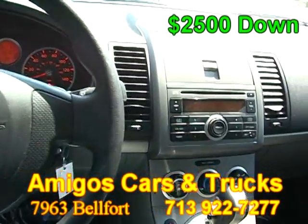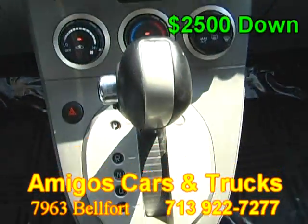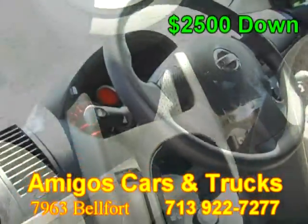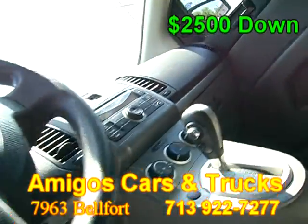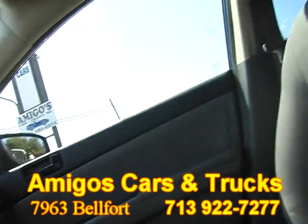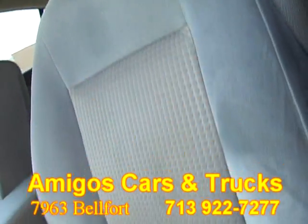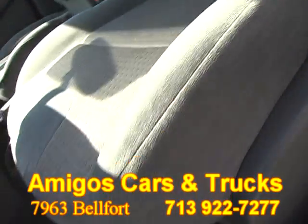It features a CD player and a super clean cloth interior that is in excellent condition — no rips, no tears, and no stains. The carpet is real clean as well.